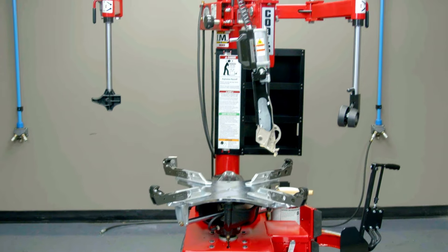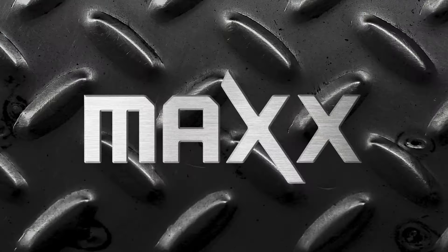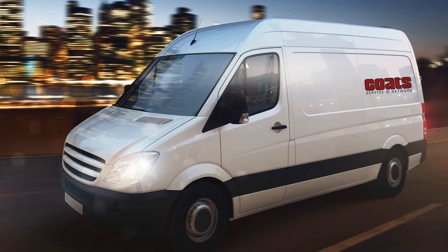Max is the workhorse machine that you need to get the job done right the first time. And just like all our products, Max is backed by the same factory-trained nationwide service team, here to always keep you up and running.